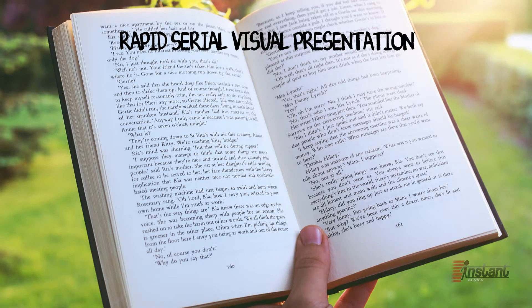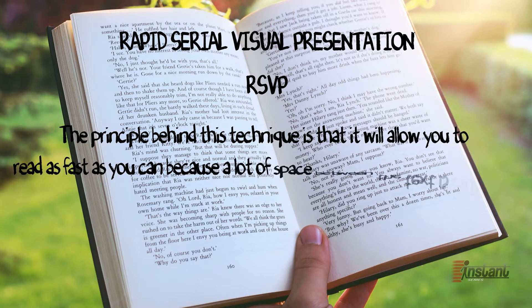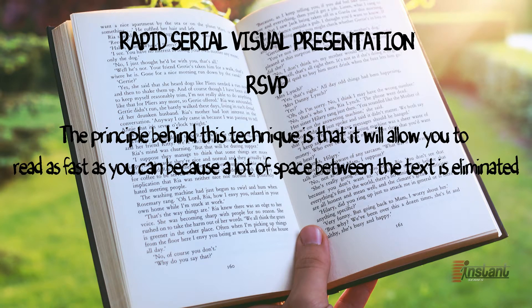Rapid Serial Visual Presentation. Technology has come up with a way to practice your speed reading through applications that flash you word per word, so you can only focus on one word at a time. This is called Rapid Serial Visual Presentation, or RSVP. The principle behind this technique is that it will allow you to read as fast as you can, because a lot of space between the text is eliminated. Studies have also shown that it is quite efficient, as the incredible boost in reading rate is considerably larger than the reduction in comprehension.